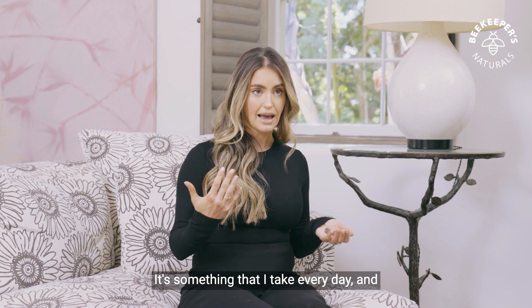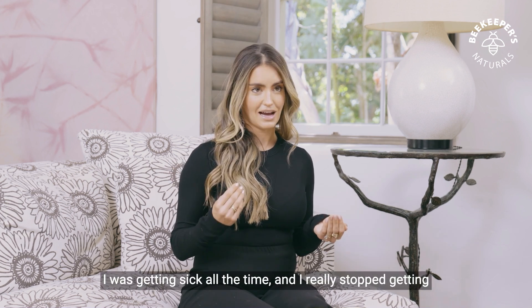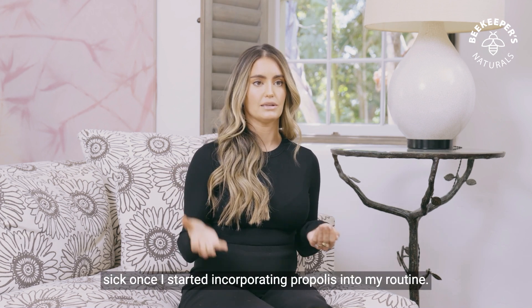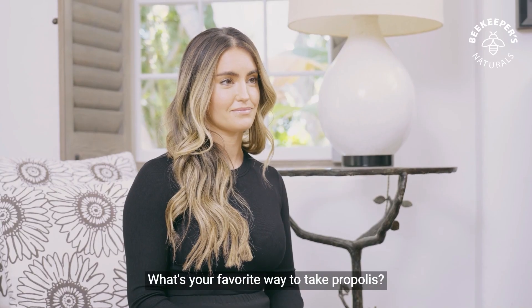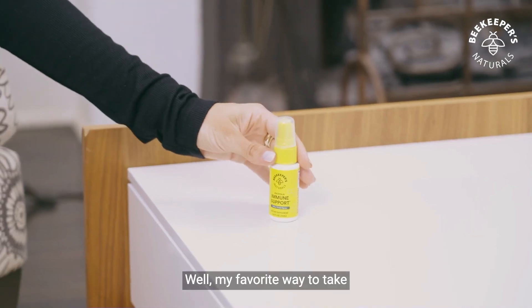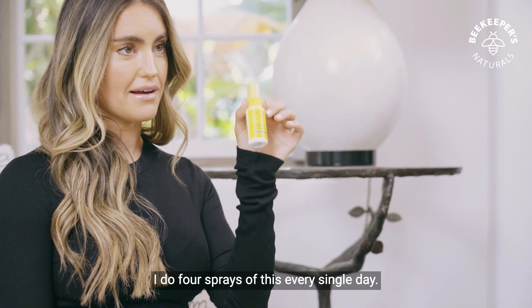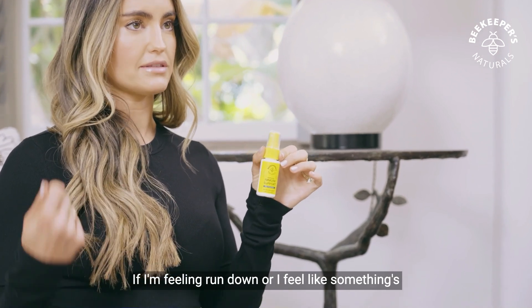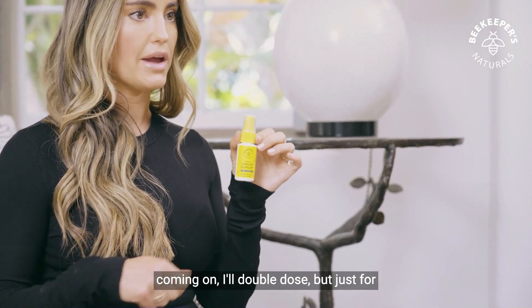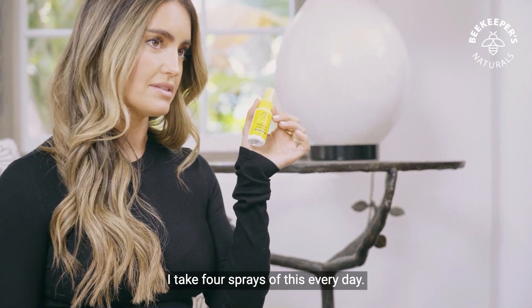It's something that I take every day. For me, I really stopped getting sick. I was getting sick all the time, and I really stopped getting sick once I started incorporating propolis into my routine. What's your favorite way to take propolis? My favorite way is our propolis throat spray. I do four sprays of this every single day. This is my daily defense. If I'm feeling run down or I feel like something's coming on, I'll double dose. But just for maintenance, just to support my immune health, I take four sprays of this every day.